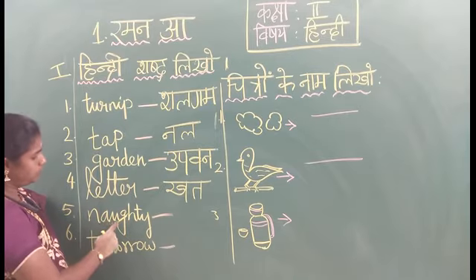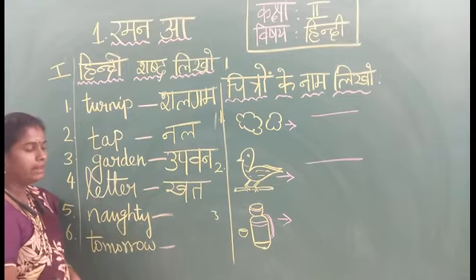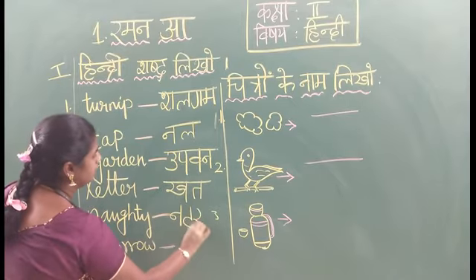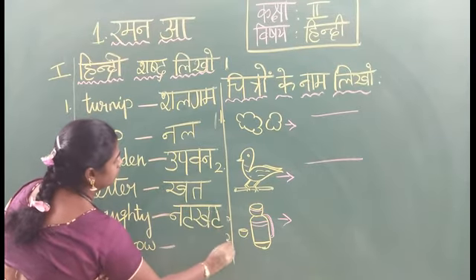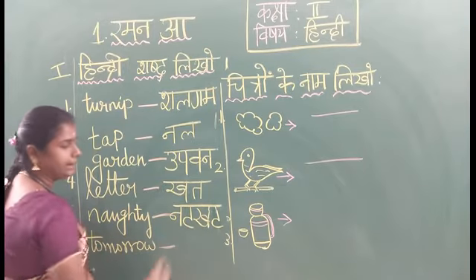N-A-U-G-H-T-Y. Naughty. Naughty means Naccar. Say the spelling: Na, Ye, Ka, Ye — Naccar. Na, Ye, Na, Ka, Y — Naccar.